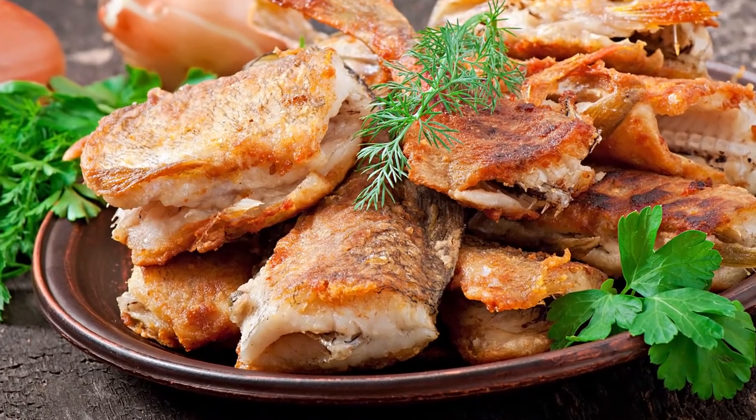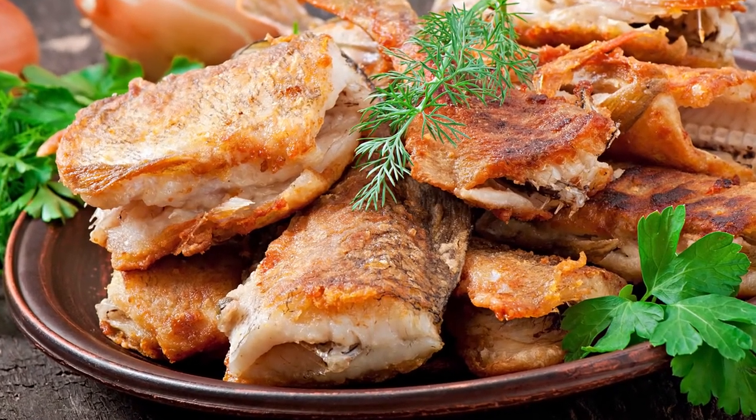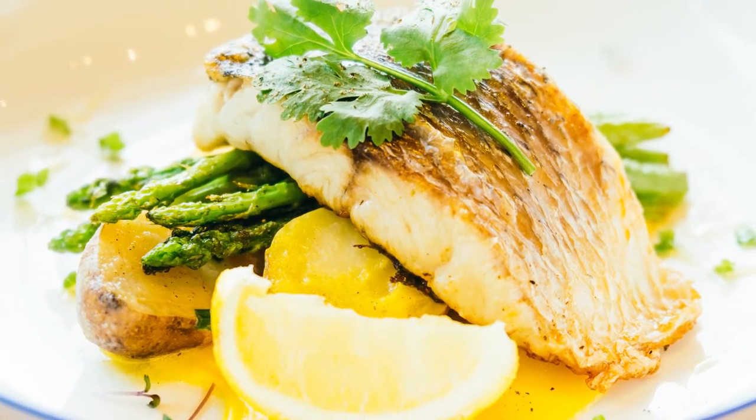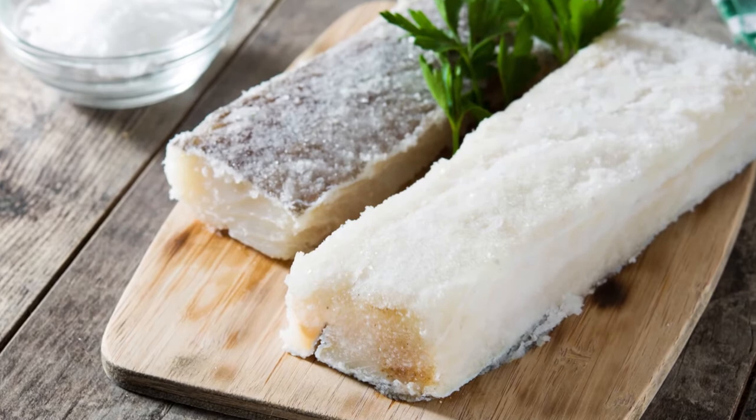Research shows that including cod fish in your diet can reduce inflammation, lower blood pressure, reduce dementia, Alzheimer's and other brain diseases, and reduce the risk of cancer.